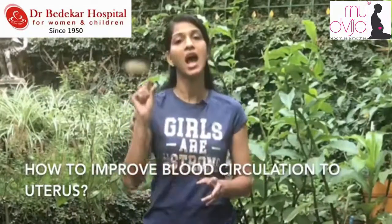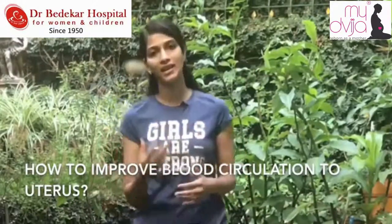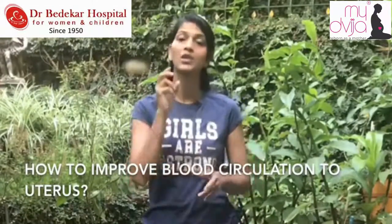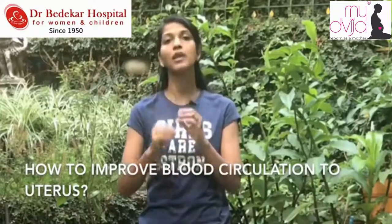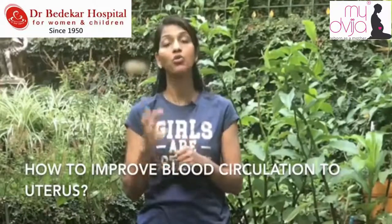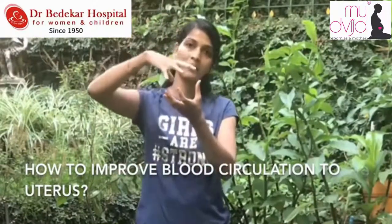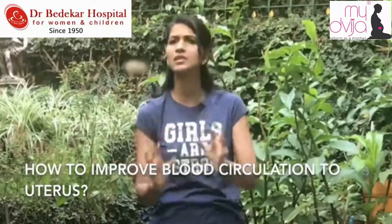We have already done the first part of this series named 'How to improve uterine blood supply.' Today we want to learn about further exercises that will help improve blood circulation to the uterus. It can be presented in two different ways: how to improve blood circulation to uterus, or how to reduce blood resistance from uterus.